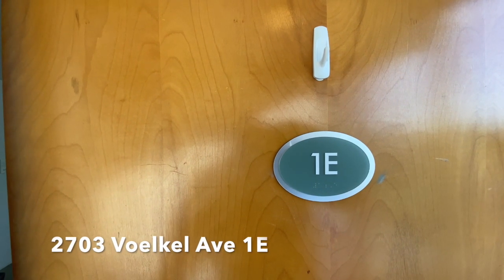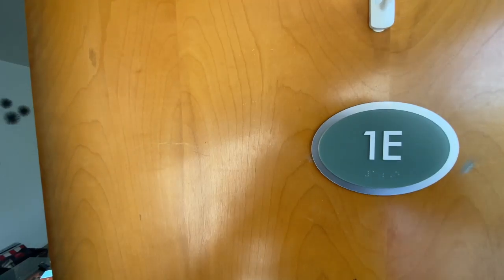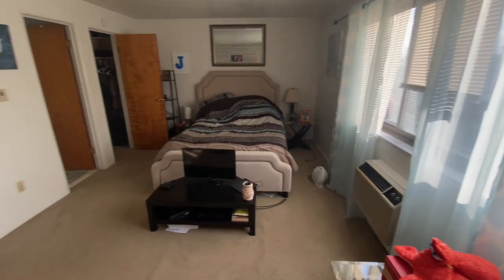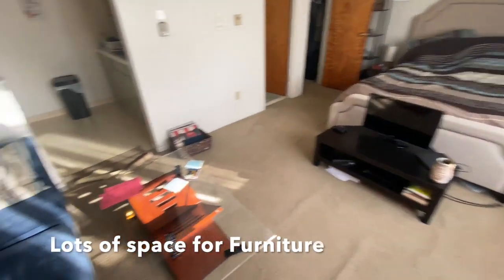Hi and welcome to 2703 Voelkel Avenue, Unit 1E. This is a studio apartment with ample space for a bed and a couch.